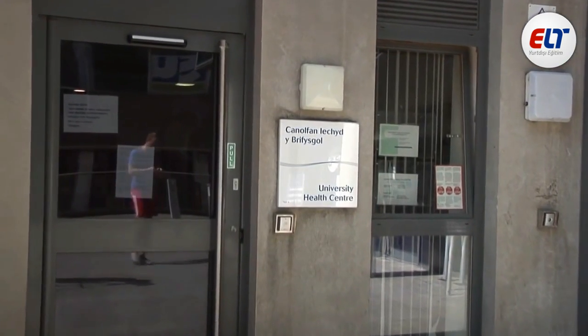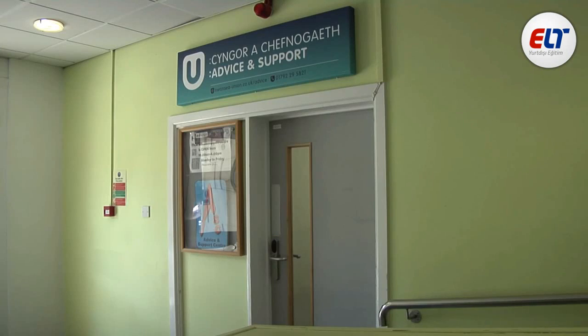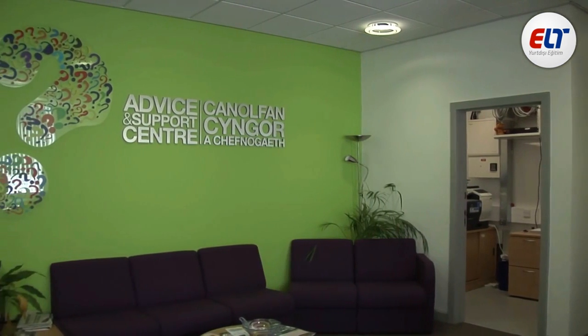You can also receive your healthcare and dental check-ups on Singleton Campus. Other services available are the Student Advice and Support Centre, where you can go if you encounter any welfare problems.